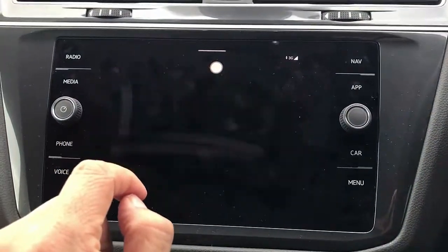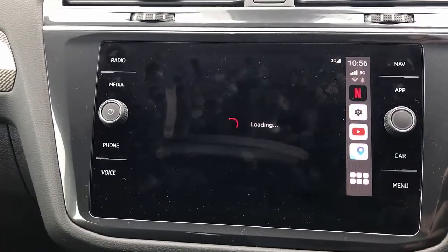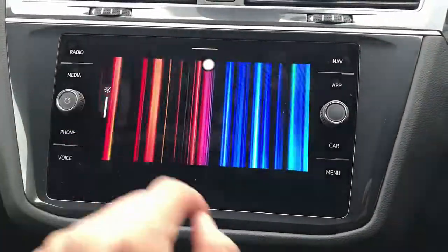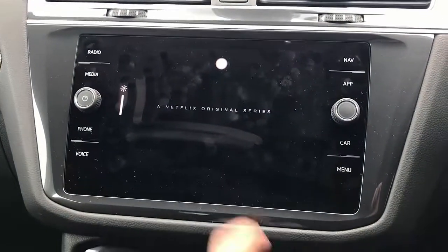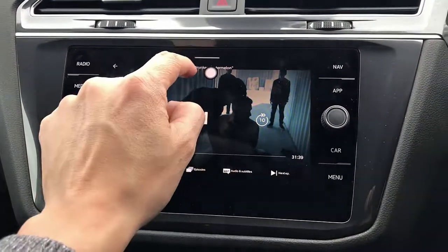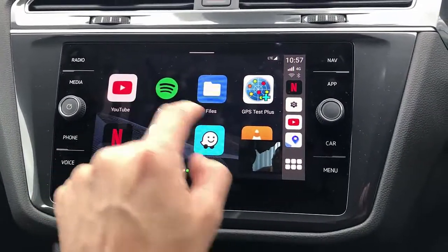Everything is touchscreen on the car radio using the full size of your screen, and it's great if you are waiting in your car for a long period of time — just simply start watching Netflix. Here we go, this is the movie we're going to show you.